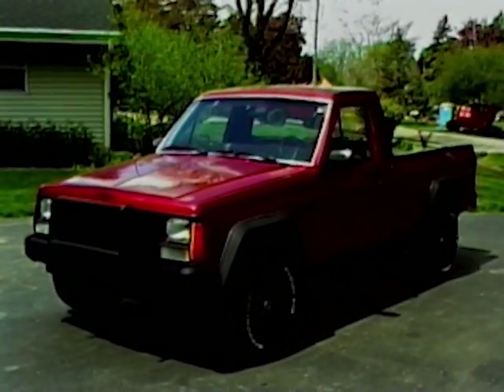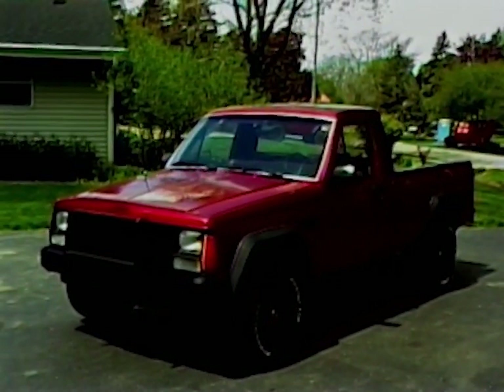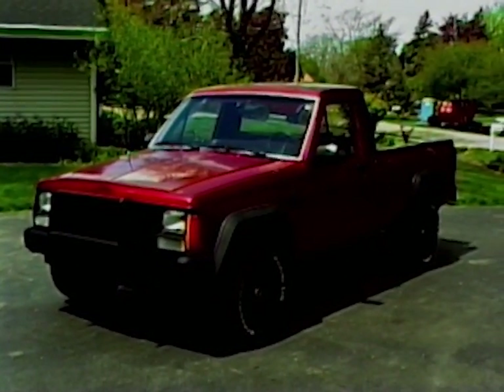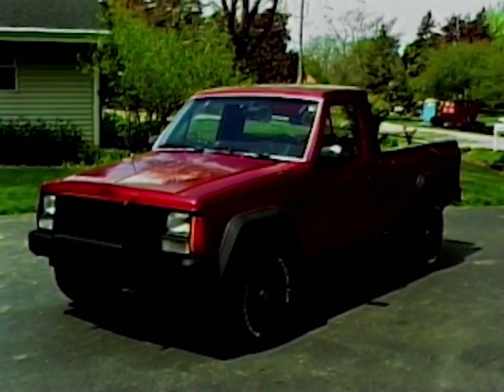So there you go, guys. Hopefully you guys enjoyed the little walk around of the Comanche. If you guys did, please give the video a thumbs up. Definitely consider subscribing — it helps me out a bunch, guys. We'll see you guys in the next video.